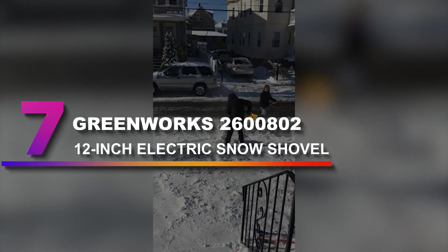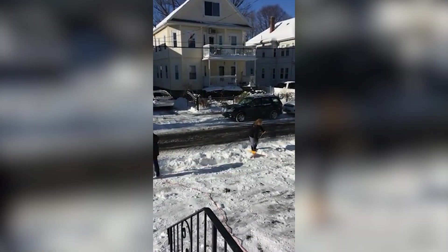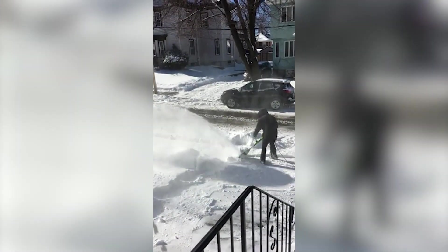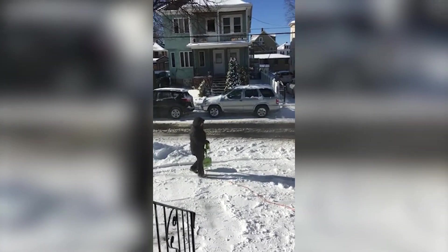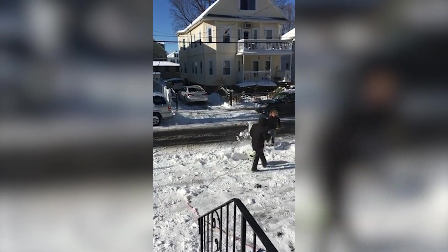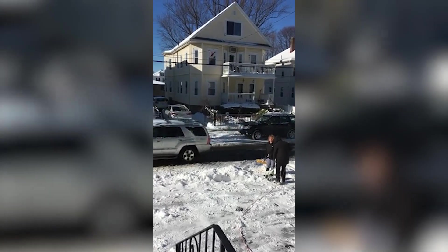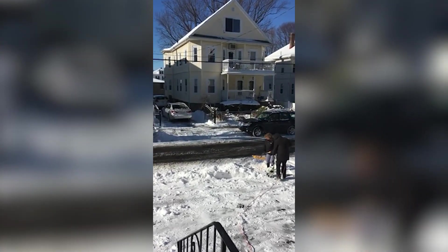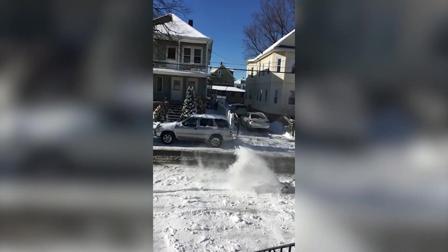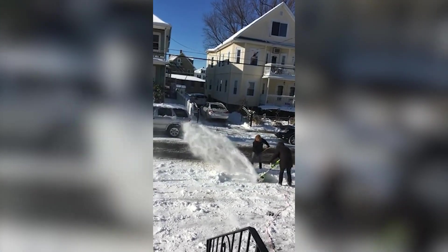Number 7: Greenworks 2600802 12-inch Electric Snow Shovel. Although it's technically not a snowblower, this power shovel from Greenworks could be a great choice for those who lack the space for a larger machine. Its 12-inch width isn't practical for large areas, but this compact size makes it a versatile option for tasks that bulkier blowers wouldn't handle, like clearing narrow pathways. It's also easier to carry up and down stairs to clear off an elevated deck. A weed-wacker-style handle makes it comfortable to use and helps reduce arm fatigue.